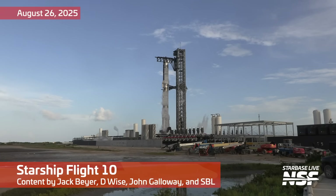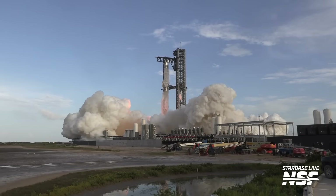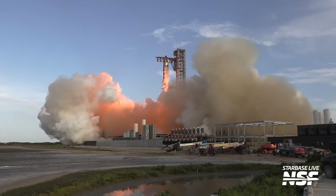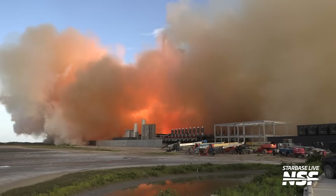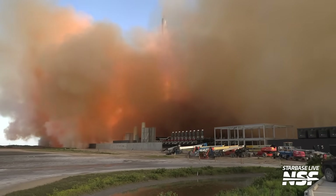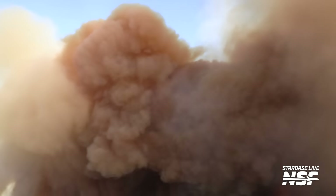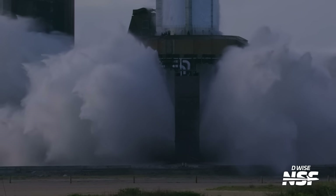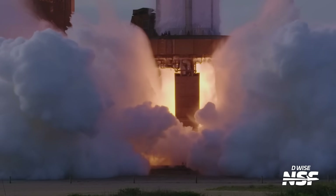Today I've got something for you that is not computer generated. It's not AI. The only place it's imagined is in the minds of the engineers who put it together. The only place it's generated is in the real world, where they built Starship, the largest, most powerful rocket we have ever made. Let's get going in today's Starbase summary for Starship Flight 10.